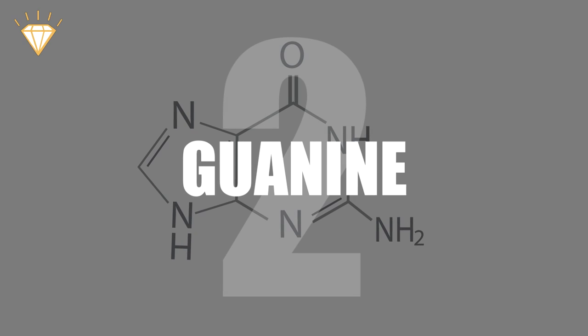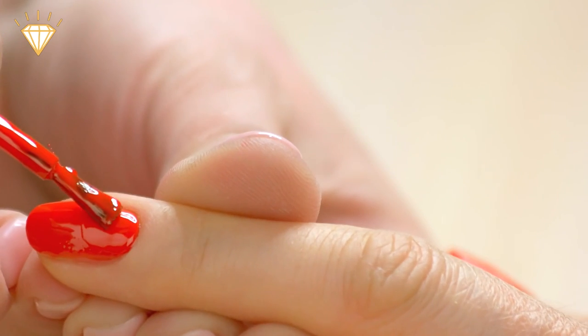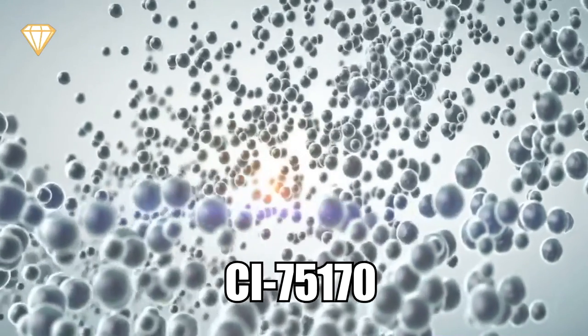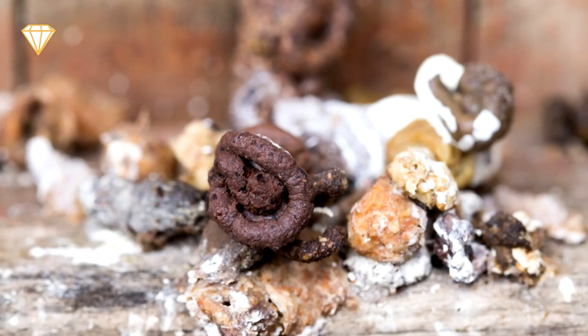Number 2: Guanine. What gives that shimmering, sparkly finish to that nail polish, lipstick or mascara? Well, it is probably an ingredient called guanine or CI-75170. Although guanine can be synthesized, its most common origin is crushed fish scales or bird poop.